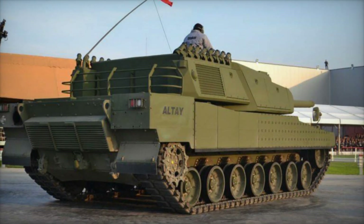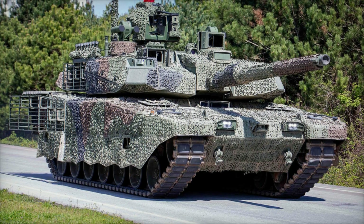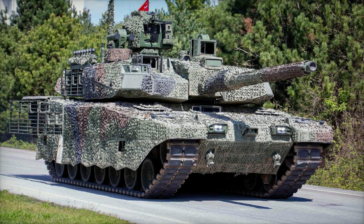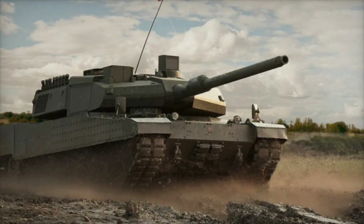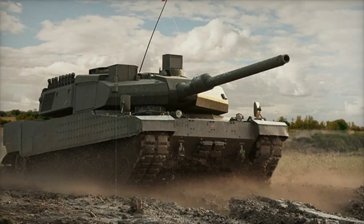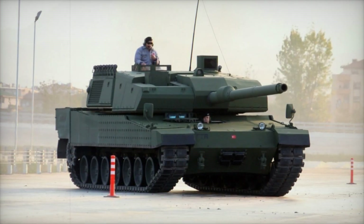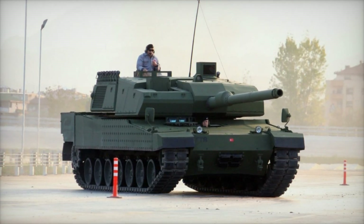The tanks Turkey had at that time — like the Leopard 1 and 2, as well as the old American M48 — clearly didn't meet the demands of modern warfare. That's why Turkey's Ministry of Defense turned to the Otokar company with the task of developing a new tank that could handle any threat. Development started in 2007, with Turkish engineers taking inspiration from the South Korean K2 Black Panther, which became the gold standard for the Altai project.